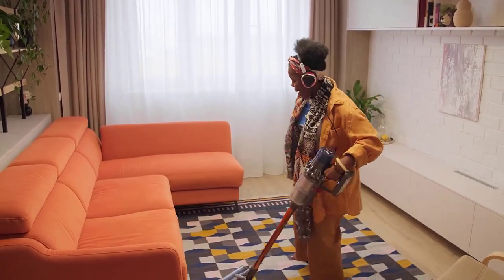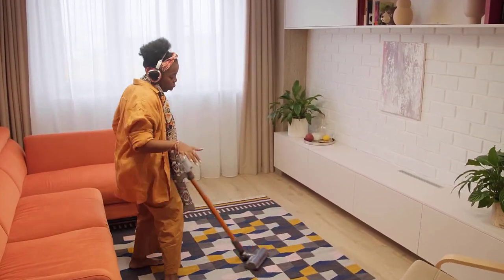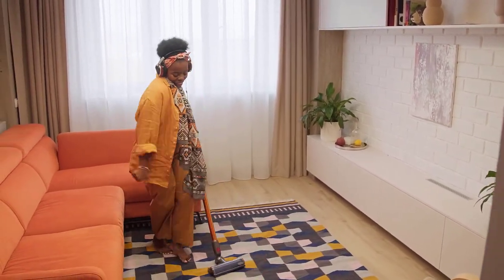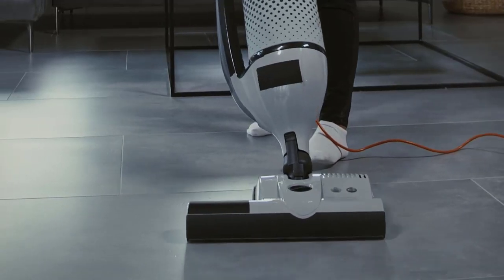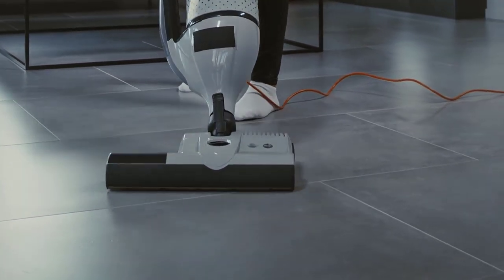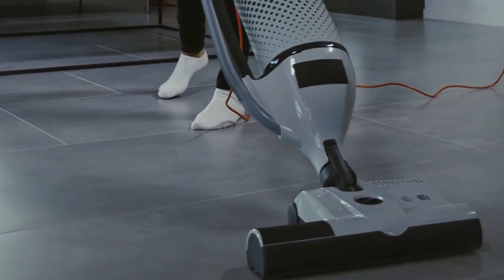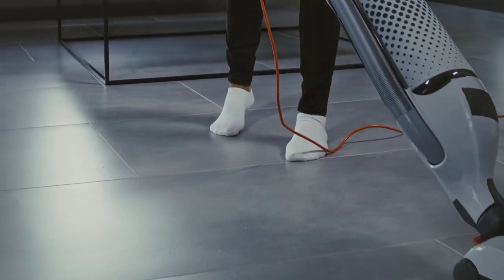So there you have it, our top 5 best vacuum cleaners available in the market. Each vacuum cleaner has its own unique features that make it perfect for different cleaning needs. Whether you need a powerful upright vacuum cleaner or a versatile cordless vacuum cleaner, there's an option out there for you. We hope this video has helped you choose the right vacuum cleaner for your needs.